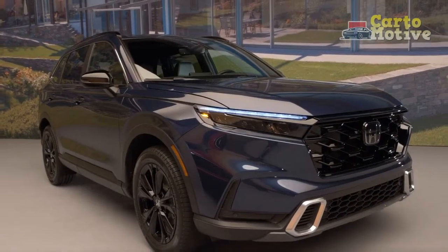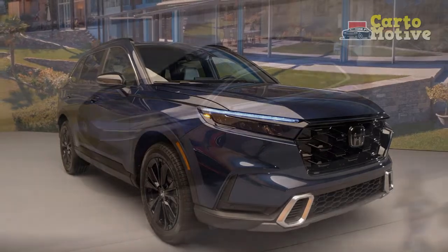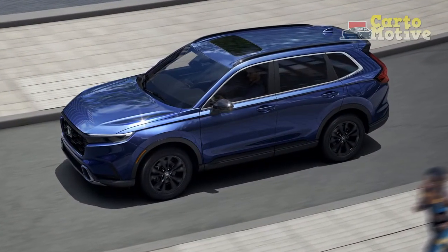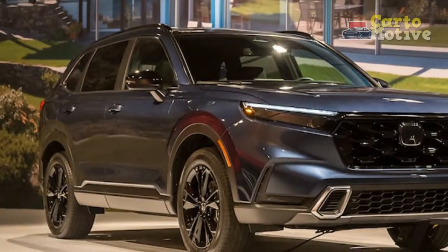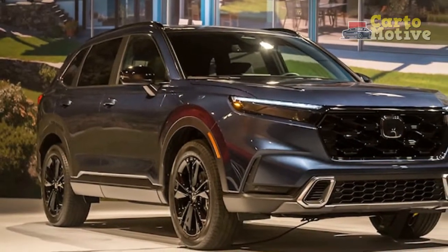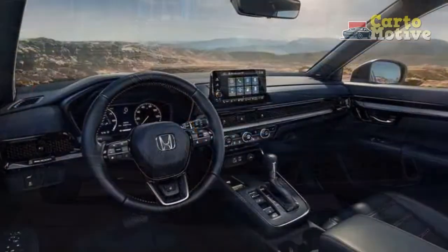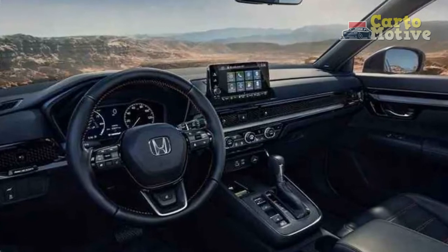2023 CR-V Trunk and Cargo Space: The Honda CR-V has traditionally been a leader in cargo space, and little has changed for 2023 — in fact, you get even more space than before. The new model offers a tenth of a cubic foot more space behind the rear seat than the previous model, and with 76.5 cubic feet available with the rear seats folded down, that's almost a whole cubic foot more this year.